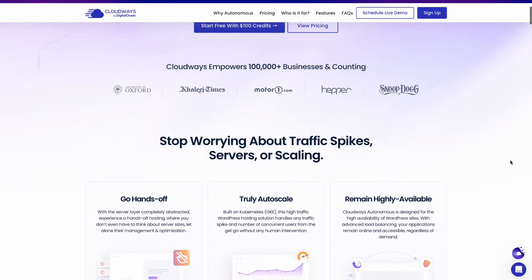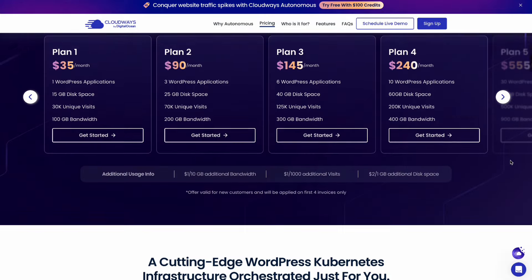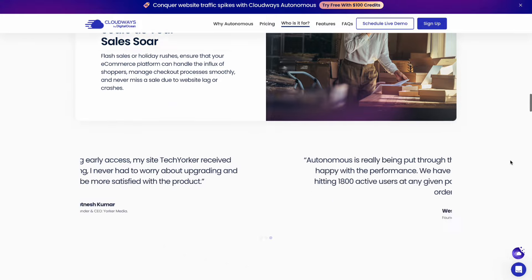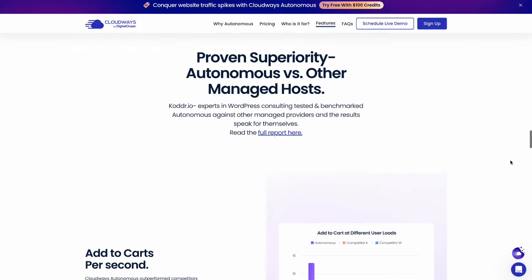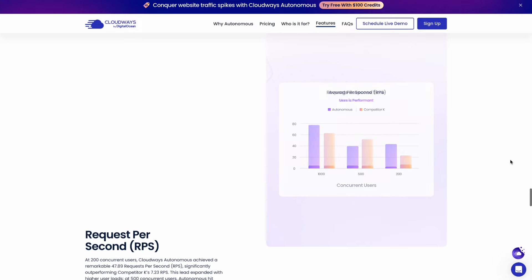That's where Cloudways Autonomous comes in. Autonomous is a revolutionary web hosting platform that takes the guesswork out of managing your website by offering all the crucial features a reliable web hosting provider should have. Let's dive deeper into what makes Autonomous so special. Here are some key features and benefits.